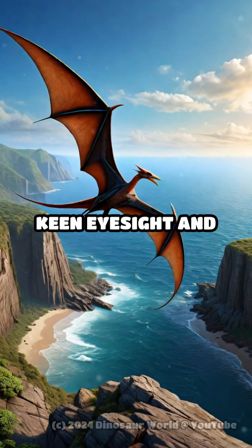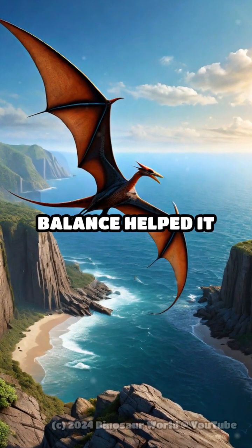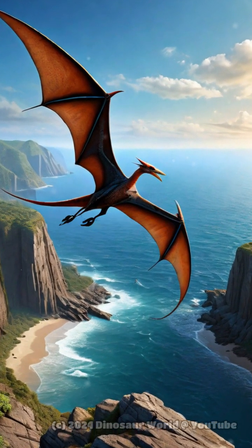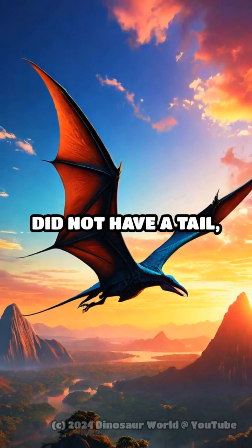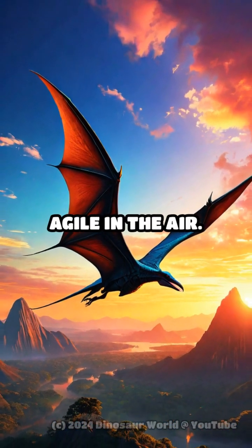The Pteranodon's keen eyesight and acute sense of balance helped it navigate and hunt with precision. Unlike some of its relatives, the Pteranodon did not have a tail, which made it more agile in the air.